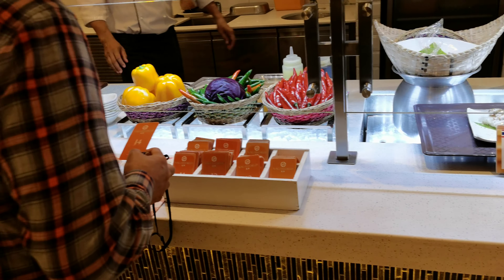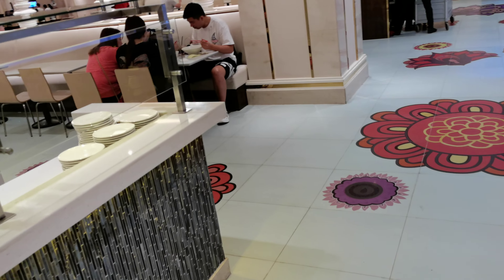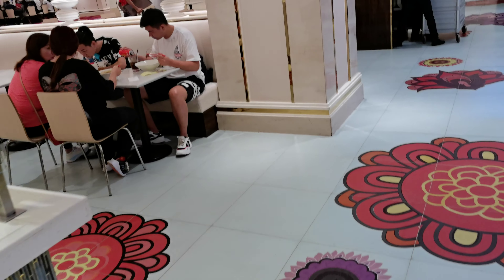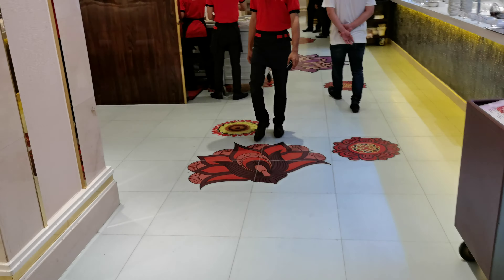This is the Thai food section — you can choose whatever you want to have. The other side of the building is a casino. Unfortunately I'm not able to show you, because if I do, I have to delete all of my pictures and videos that were taken.